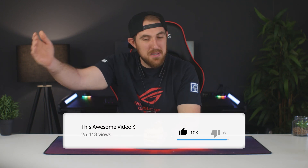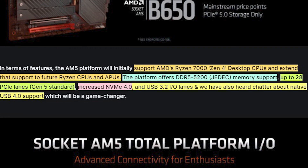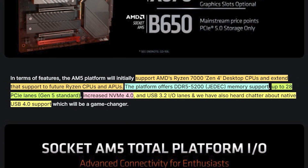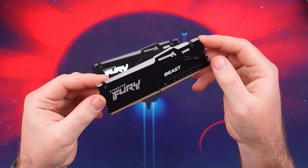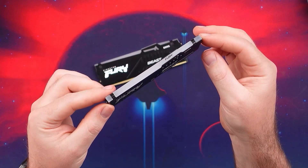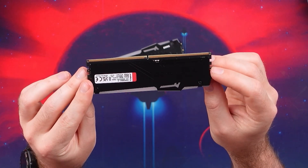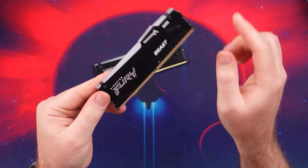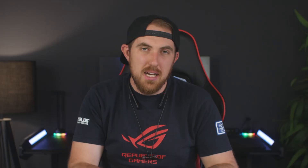The AM5 platform will reportedly support DDR5 5200 MHz memory, and unfortunately there is no support for DDR4. With the Z690 Intel platform, we were able to get some boards that supported DDR4, but with DDR5 becoming more available and prices — while still pretty expensive honestly — it possibly won't be that big of a problem down the line.